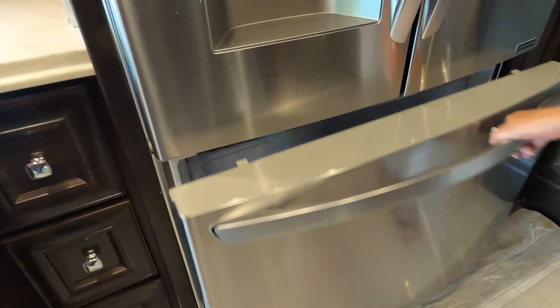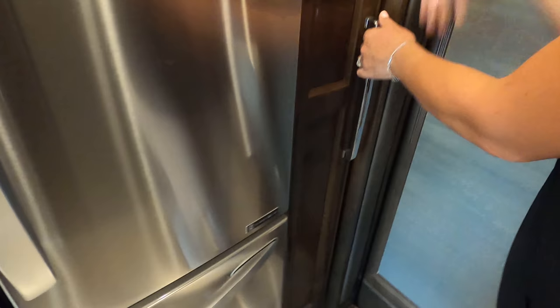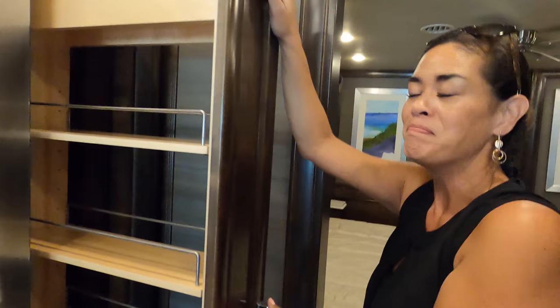The pantry is fantastic. Interestingly, the pantry wouldn't open just now because the engine is on — there's an override button you have to push. That's a cool safety feature.